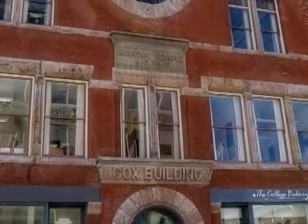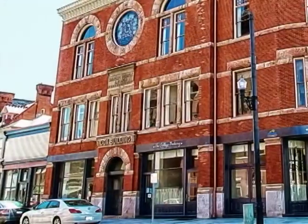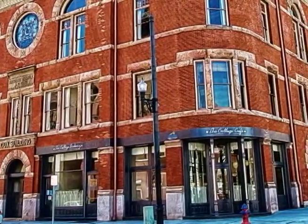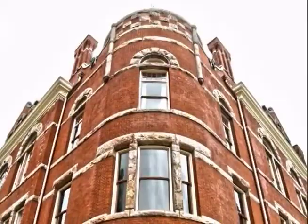Originally, it was designed to accommodate three large storefronts on the ground floor with associated second-floor storerooms for each, along with upscale professional office space. The upper three stories were designed explicitly for use as a Masonic temple, specifically for the York Rite, Knights Templar.